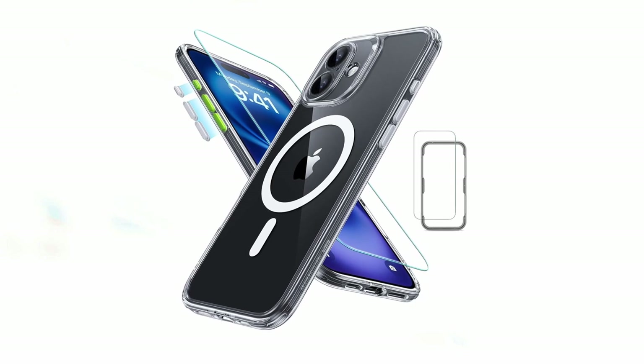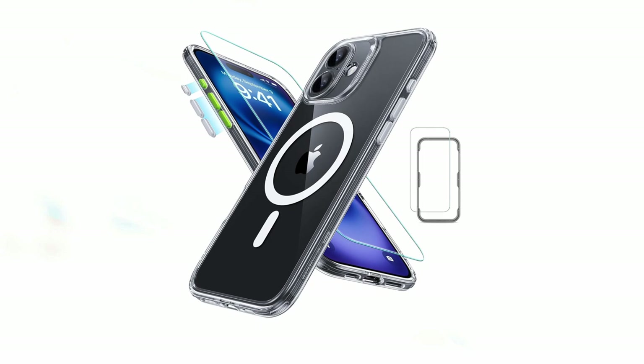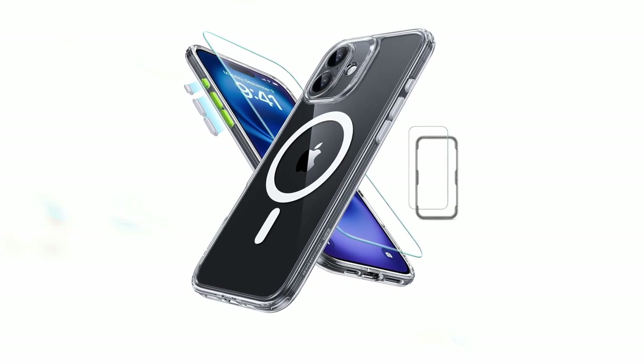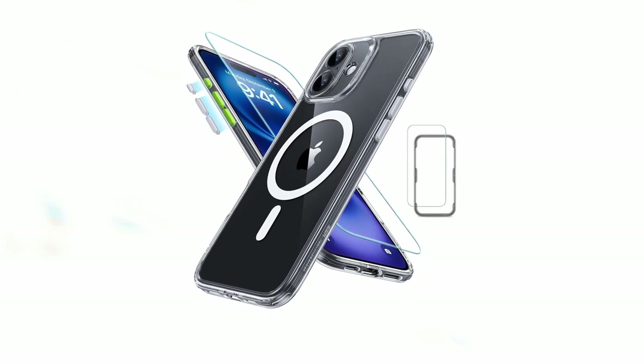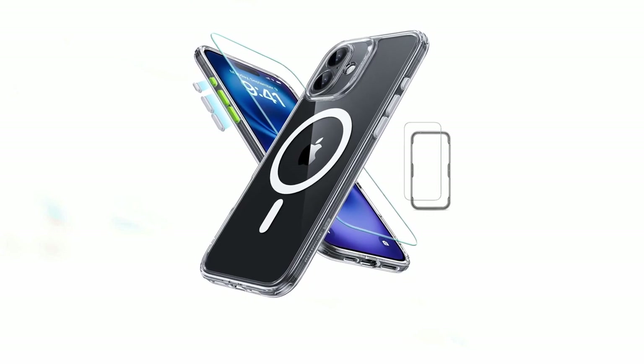So guys, this was the video about the top 3 best iPhone 16 Plus cases with screen protectors. All the links are given in the description, do check them out. If you enjoyed the video, be sure to hit the like button and subscribe to our channel for more videos. Thank you.